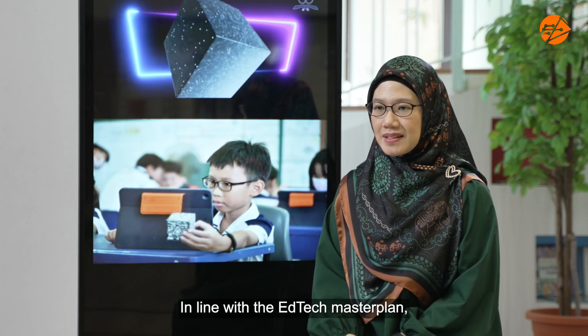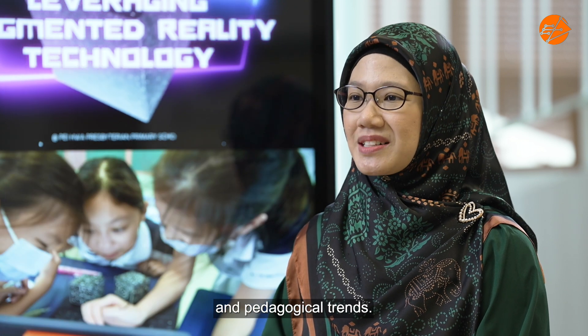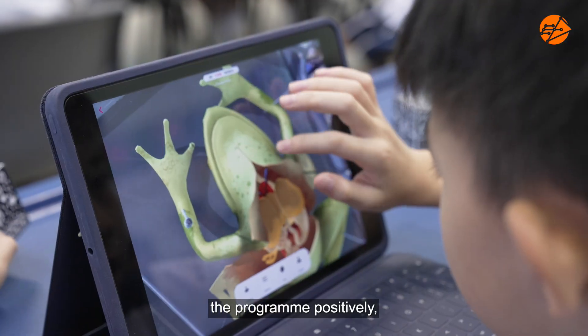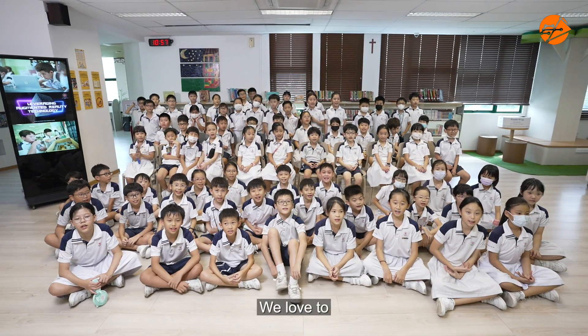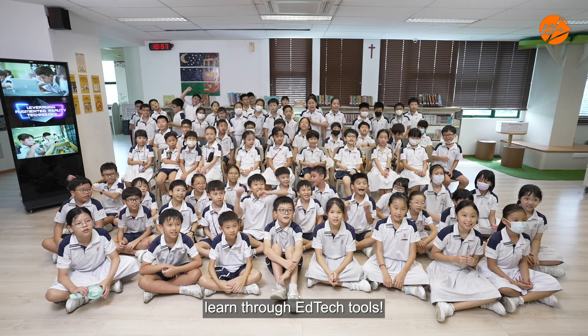In line with the ACTEC master plan, we stay abreast of emerging technologies and pedagogical trends. Overall, the students perceive the program positively, recognizing its value in enhancing their creativity, understanding of art and science, and digital proficiency. We love the ACTEC master plan!